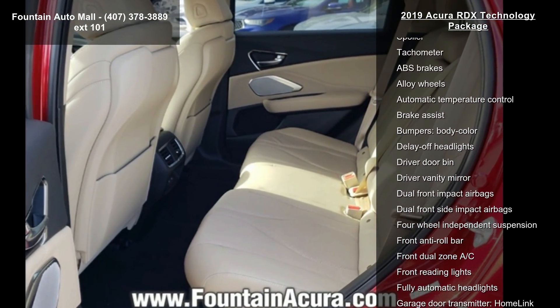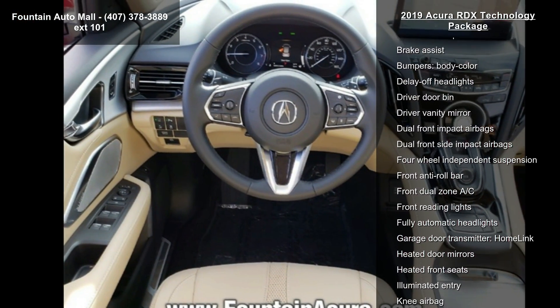Additional features include 4-wheel disc brakes, air conditioning, electronic stability control, and front bucket seats.